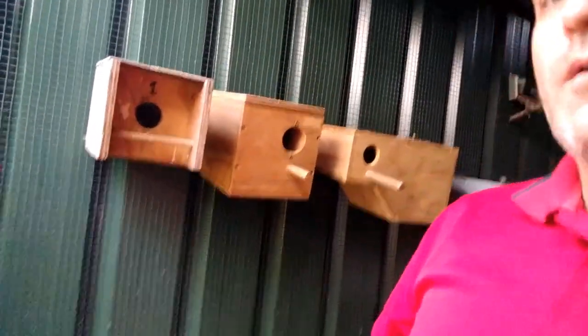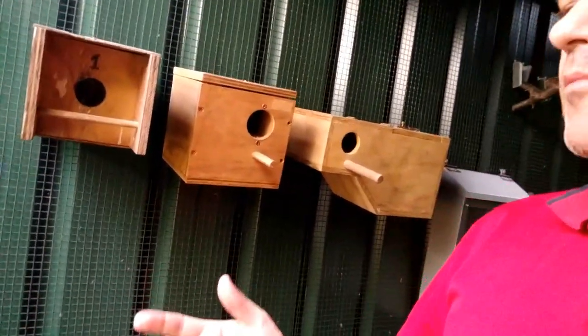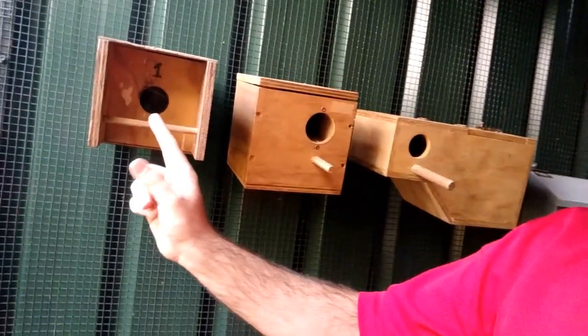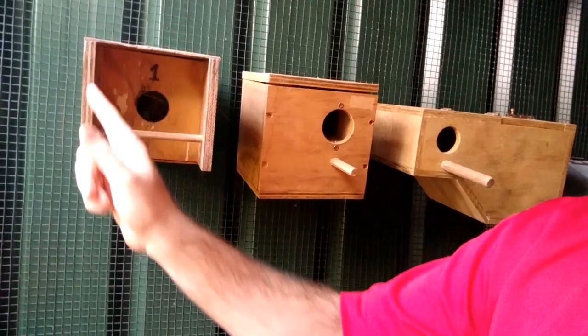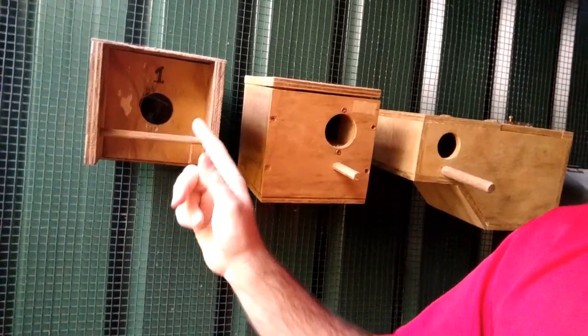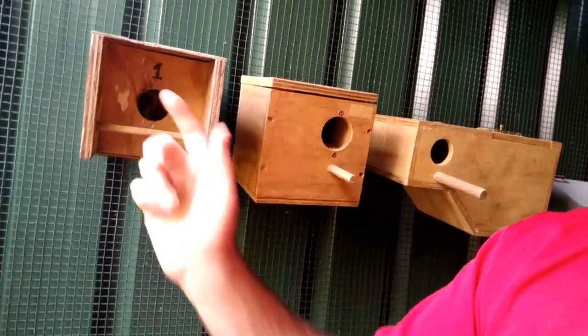A few months ago I thought, as a bit of an experiment, I'd try a couple of different nest boxes. Here are three nest boxes we have in this aviary for my Gouldian finches. This year over the last couple of months we've had two clutches out of this one - it's your normal budgie box, but it's got this little veranda here to stop birds coming in from the side and fighting and bickering.